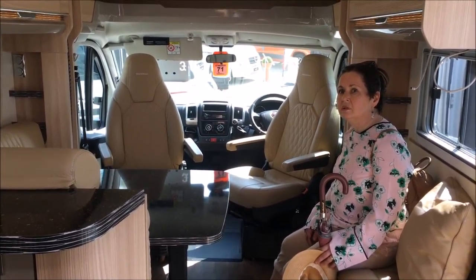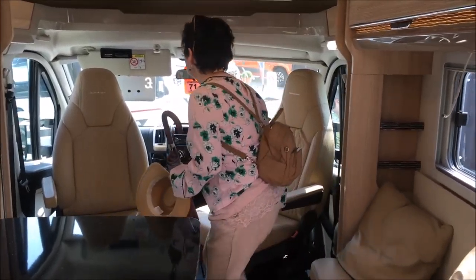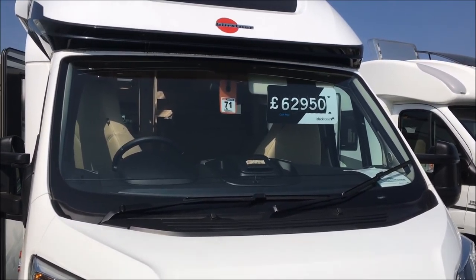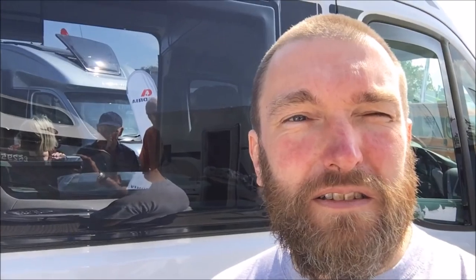This is nice. How much is this one? It's £62,000, so it seems like that's about what you have to pay to get something we like the look of in the modern ones. Of course, I haven't actually got £62,000, so we're going to be sticking with what we've got.